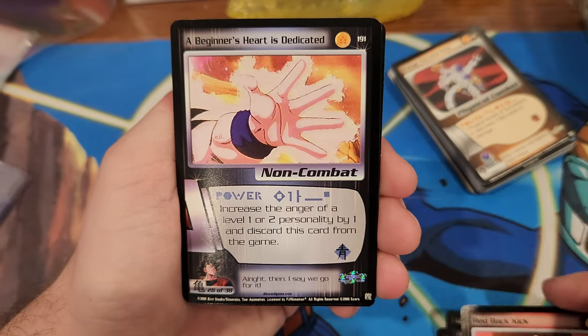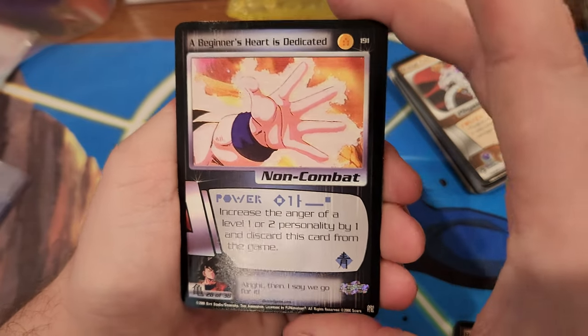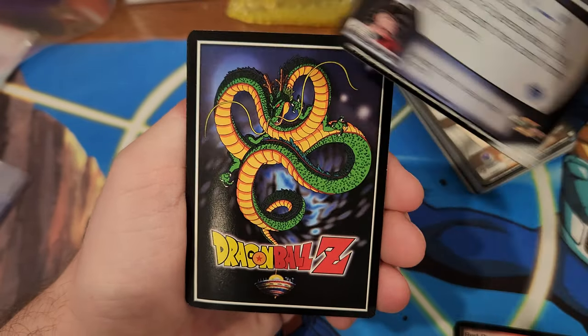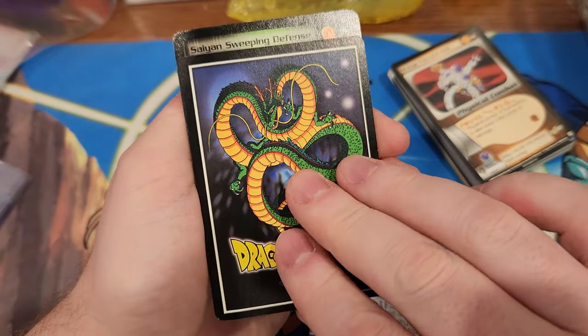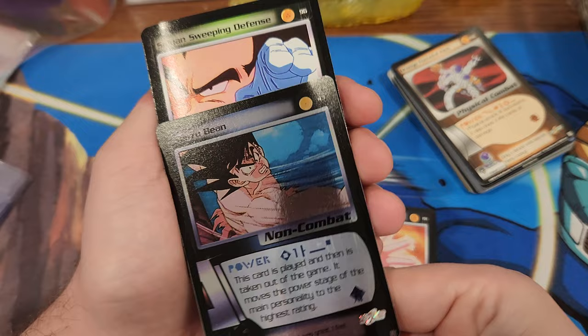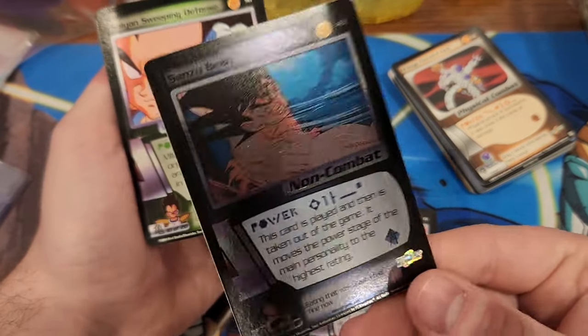Super dope - there's our rare. A Beginner's Heart. No way - it's backwards! I've never seen a backwards card in there. I really thought it was going to be an ultra rare.